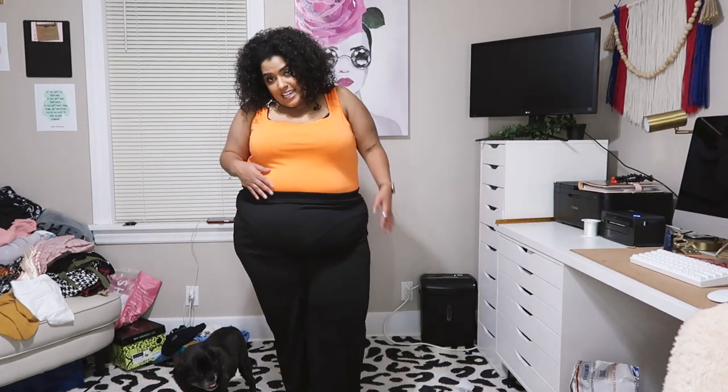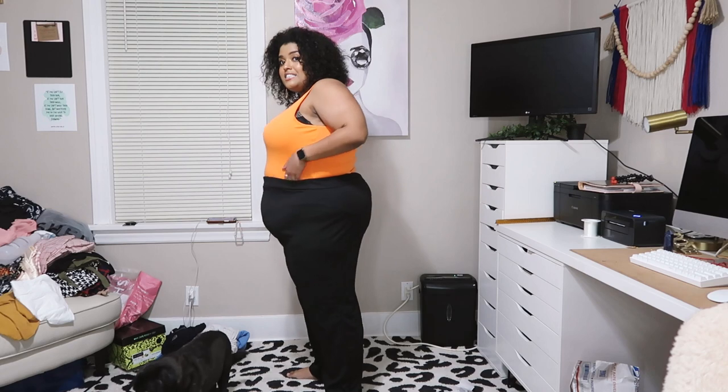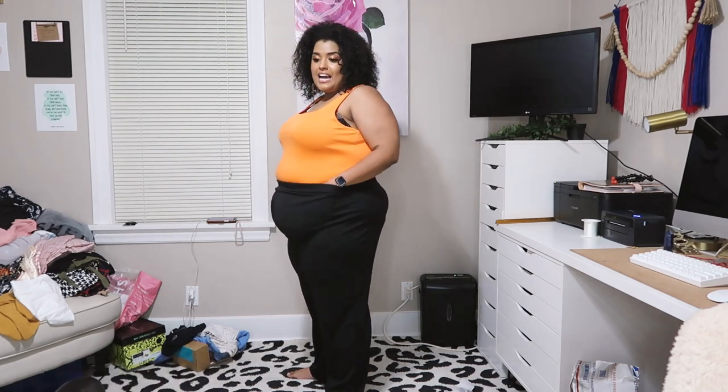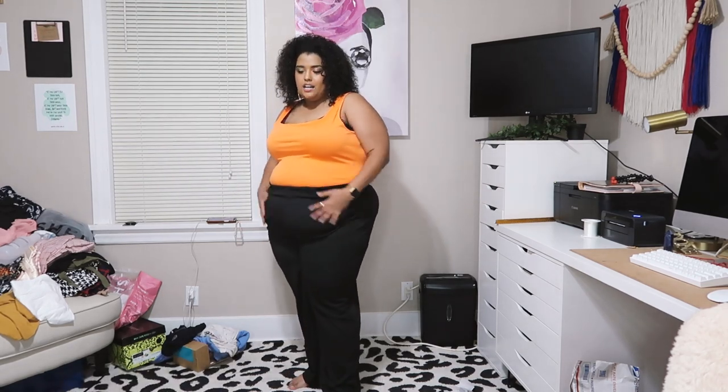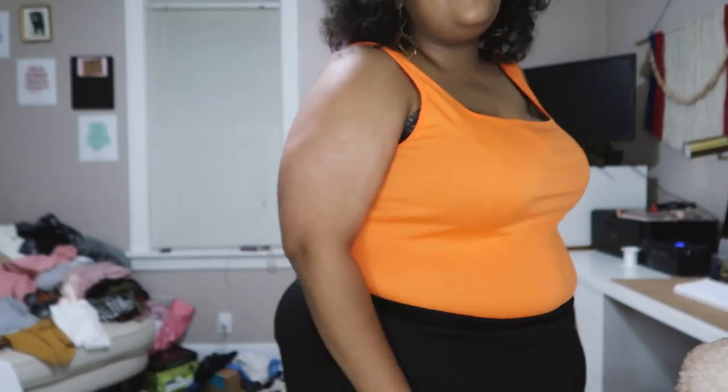These pants are actually a 5X and you can see they're pretty tight — not uncomfortable, just kind of stretchy. It definitely feels like church clothes my grandma used to wear. Nice, nice clothes, but old-fashioned. I think these two pieces are the first I would really consider sending back.